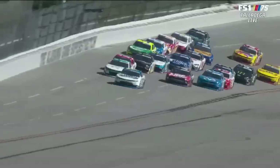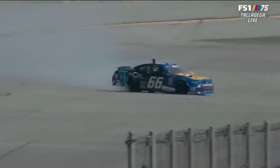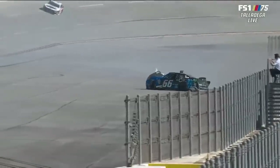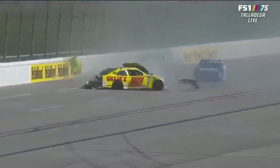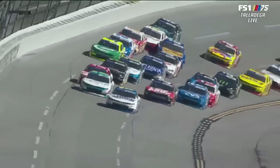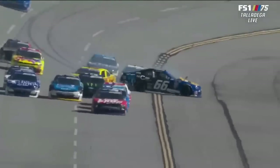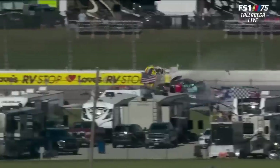Just a few weeks ago at the time of this video, we saw this in the Xfinity Series race at Talladega. On lap 48, Dexter Stacey had a huge moment in the middle of the pack. He spun around and hit the rear of Blaine Perkins. Perkins went up the track and was hit by Jade Buford, and the rest is history. Perkins rolled six times and was luckily unhurt.